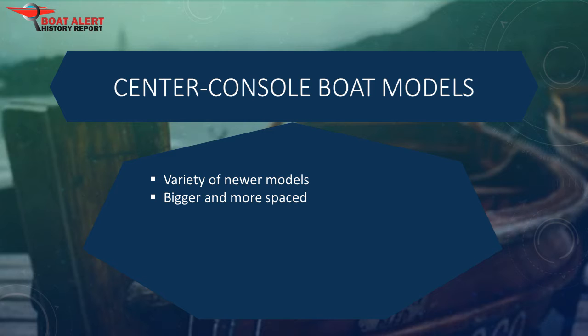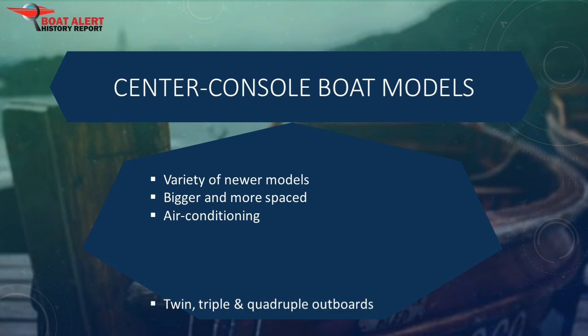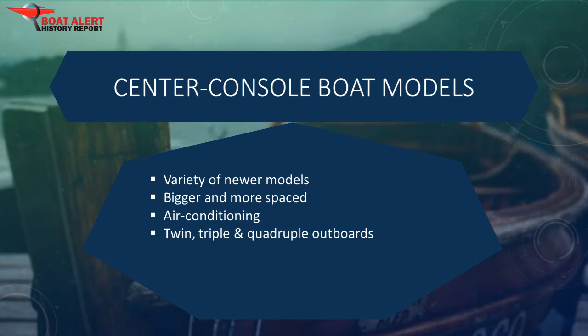Part of the change has come simply because center console boats have gotten much bigger. With twin, triple, and even quadruple outboards, air conditioning, and a host of other amenities, you will be surprised — all of that would have been unheard of even a decade ago. With the increase in size comes an increase in space under the console, and that has given boat builders the flexibility to innovate in that space.